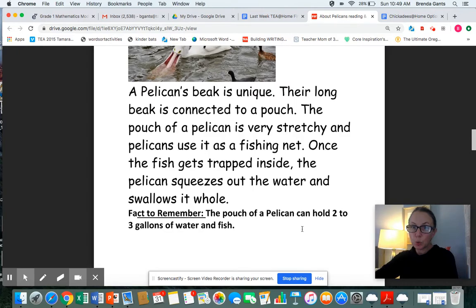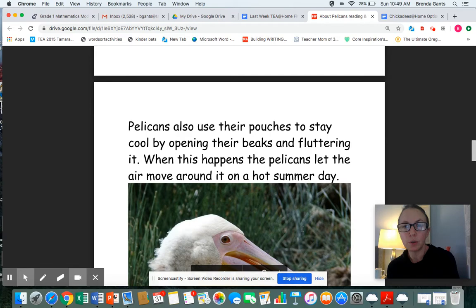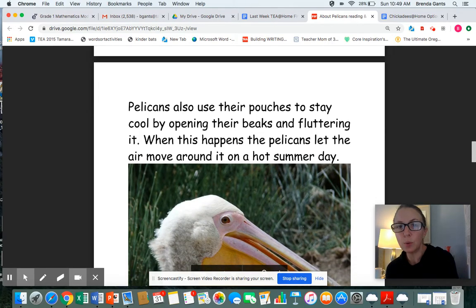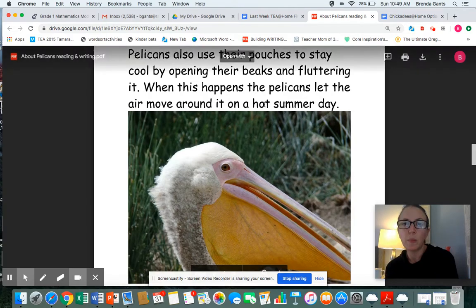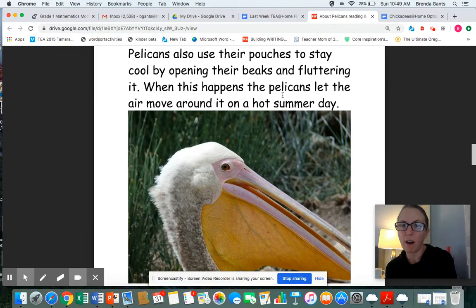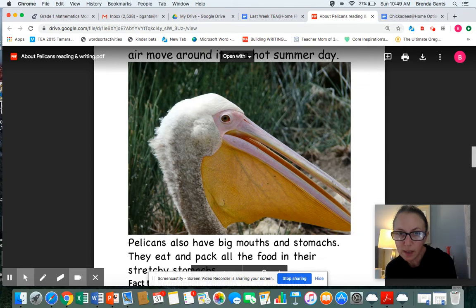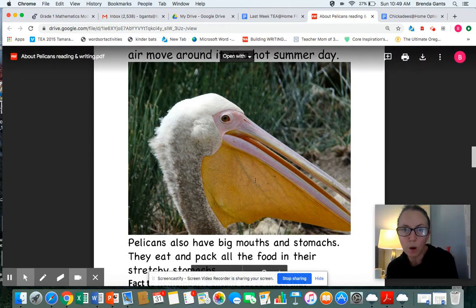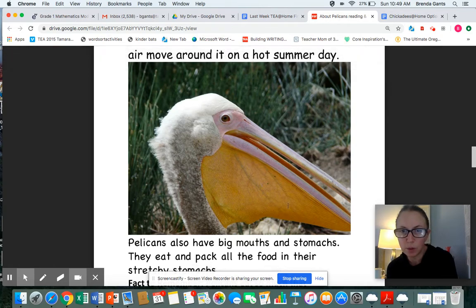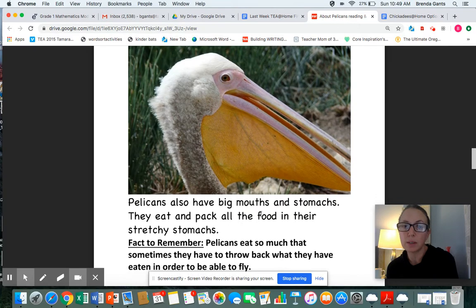Fact to remember: the pouch of a pelican can hold two to three gallons of water and fish — that's two or three big milk jugs. Pelicans also use their pouches to stay cool by opening their beaks and fluttering them. When this happens, the pelicans let the air move around on a hot summer day. You can see little veins inside there — this kind of strains out the water, so the fish stays in but the water comes out.